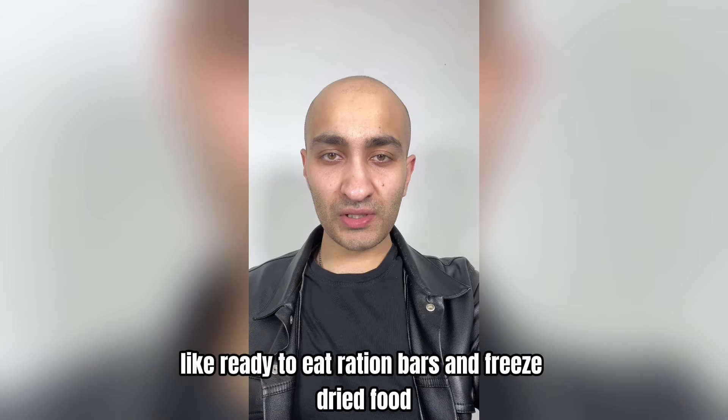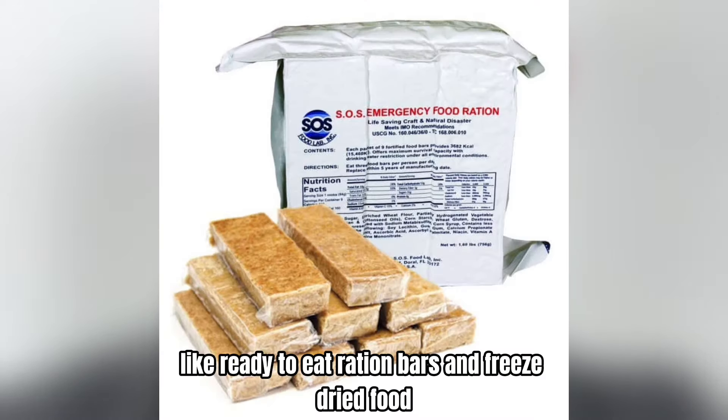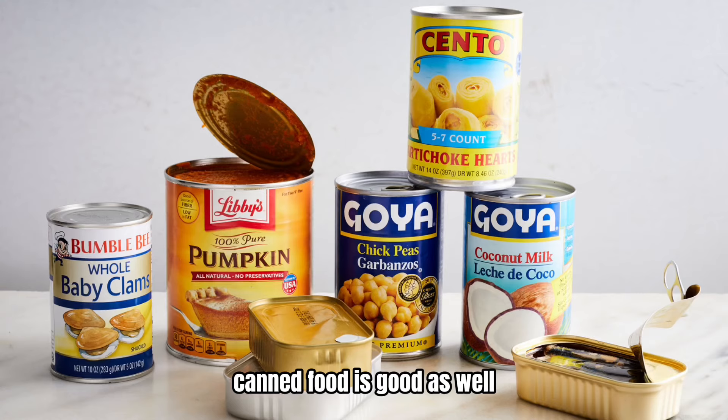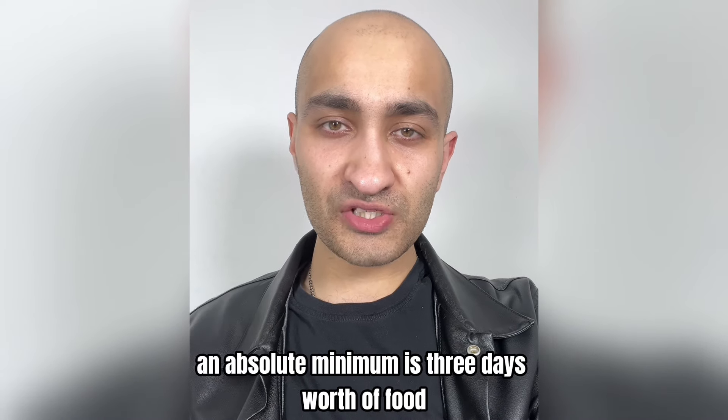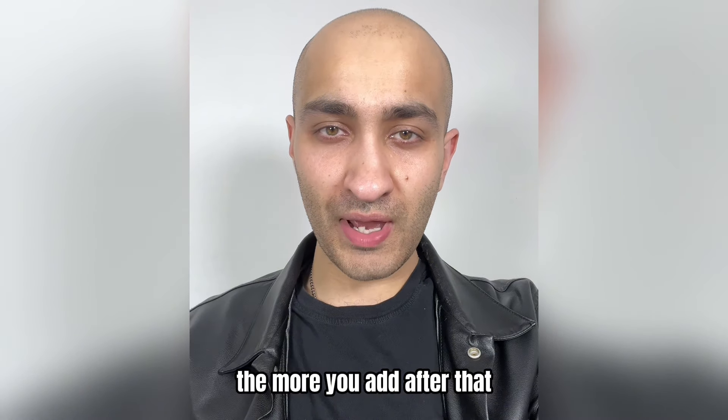Keep some food in your bag as well, like ready-to-eat ration bars and freeze-dried food. Canned food is good too — just remember that it can get heavy and you'll need to pack your manual can opener as well. An absolute minimum is three days' worth of food; the more you add after that, the better.